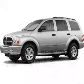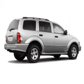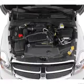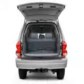Introducing the 2006 Dodge Durango. This is the set of wheels you've been looking for, with a powerful 8-cylinder engine. The powertrain includes rear-wheel drive driven by an automatic transmission. You will appreciate the safety feature of anti-lock brakes.